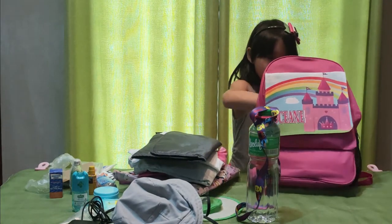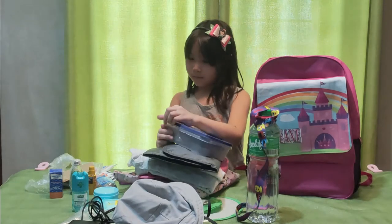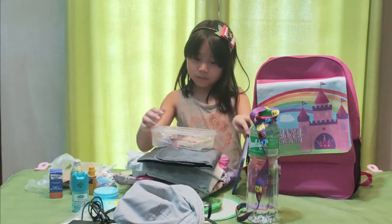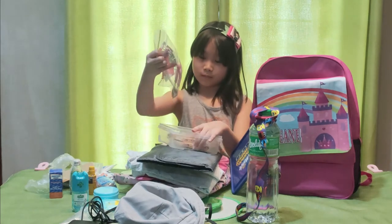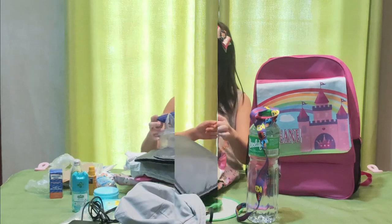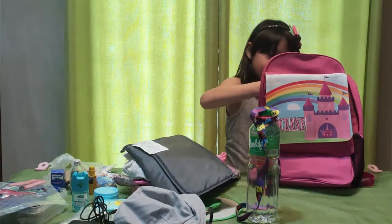Another important item in your go bag is food. I include a lunch pack because this may serve as my plate while eating. Here are my crackers — always check their expiry date every three months. Here are my spoon and fork. I also put in this easy-open can of tuna.